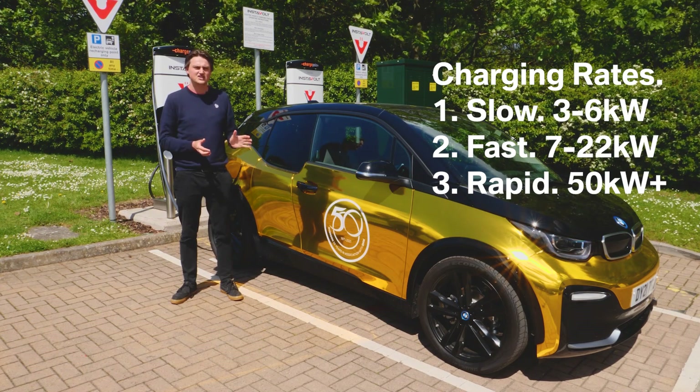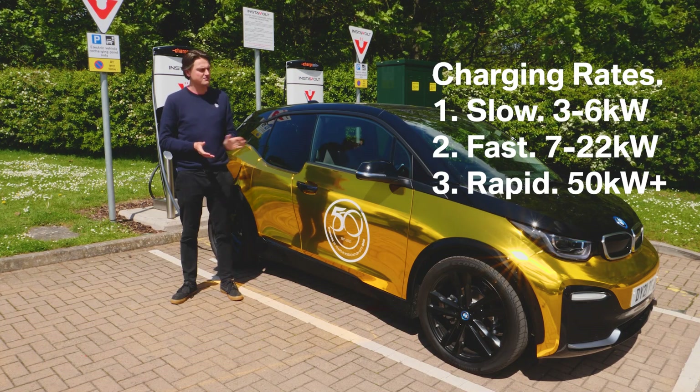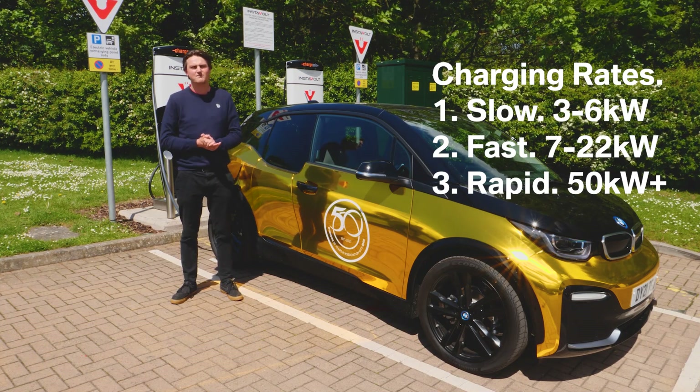The most common you'll find is the fast charger. These can provide seven to 22 kilowatt hours of charge and will get you from flat to a full charge in anywhere between three and five hours.